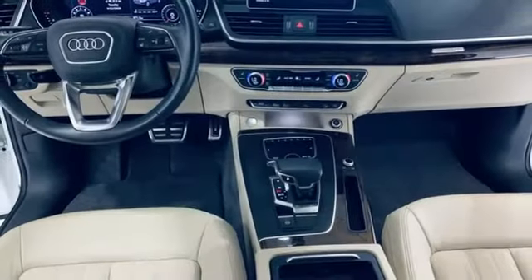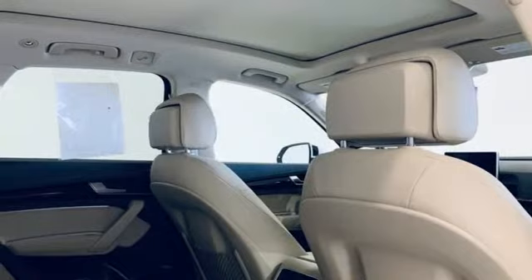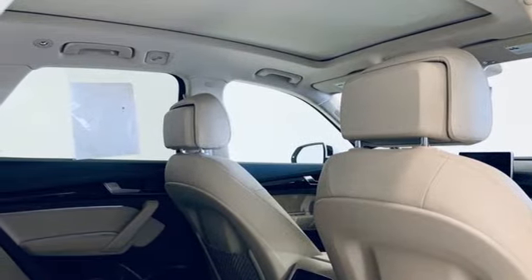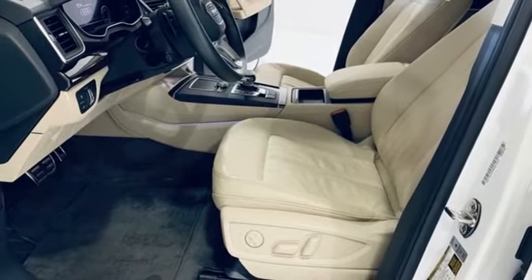Edmunds.com notes it's easy to see why the Q5 has such a broad appeal, being a favorite pick for active singletons and small families alike. This is a luxury crossover with incredible beauty and technology inside and out.